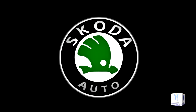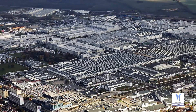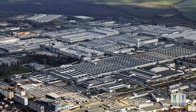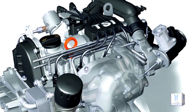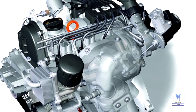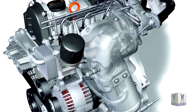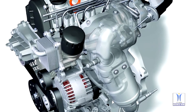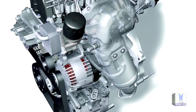Skoda Auto has manufactured its 3 millionth EA211 engine at its main plant in Mladá Boleslav in the Czech Republic. The first EA211 rolled off the production line in 2012, and around 800 workers currently build 3 and 4 cylinder variants with capacities ranging between 1.0 litre and 1.6 litre. These are installed both in the company's own vehicles and other Volkswagen Group brand models.